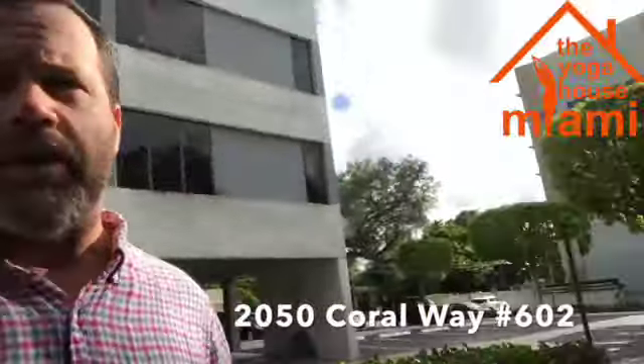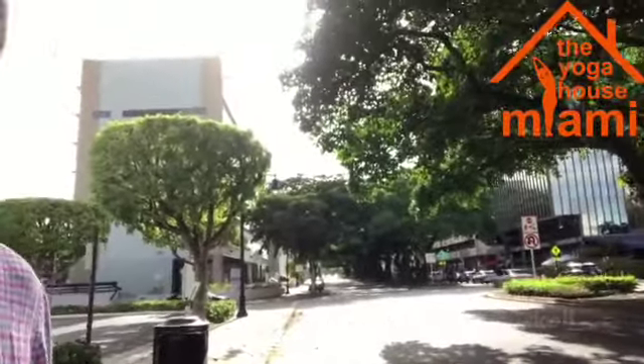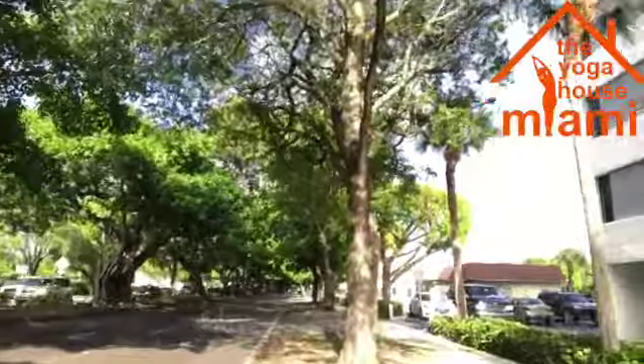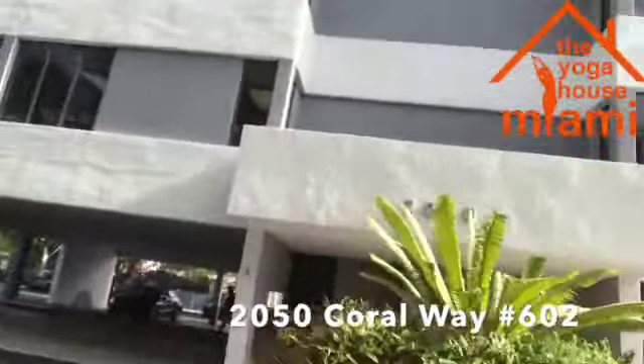Hi, this is Yoga House Miami on Coral Way at 21st Avenue. That's Coral Way looking up towards Coral Gables, and then this is looking towards Brickell. We're on the sixth floor of this building, 2050 Coral Way, and we have free parking.